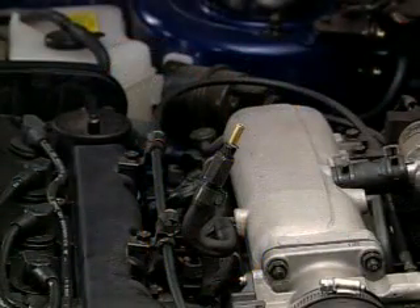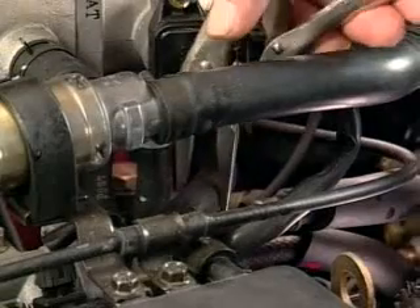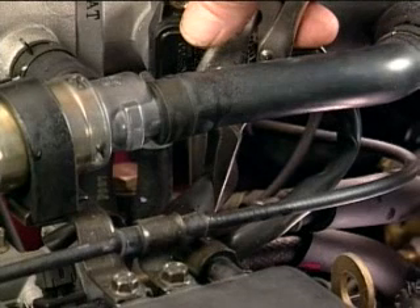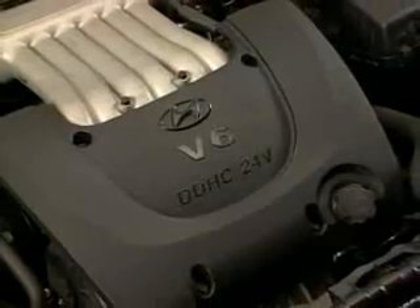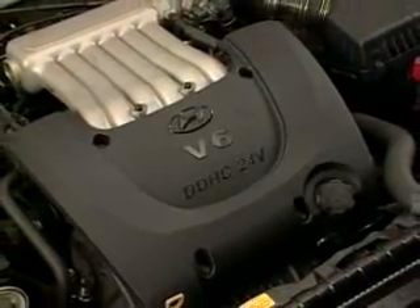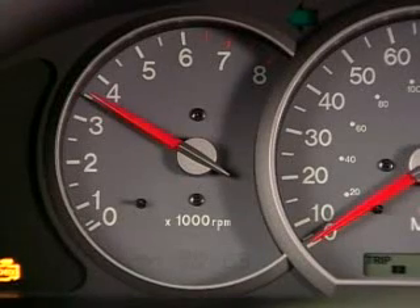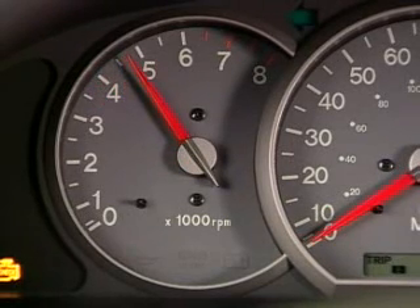Combustion gases that enter the crankcase are removed by the positive crankcase ventilation system, or PCV. The PCV uses engine vacuum to draw fresh air through the crankcase. On a typical PCV system on a V6 engine, a PCV valve connected to the intake manifold by a hose is mounted in a rubber grommet on one valve cover. Intake manifold vacuum is supplied to the PCV valve, causing the ball or check valve in the PCV valve to lift off its seat and create a low pressure area under the valve.